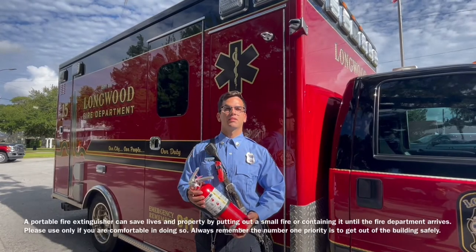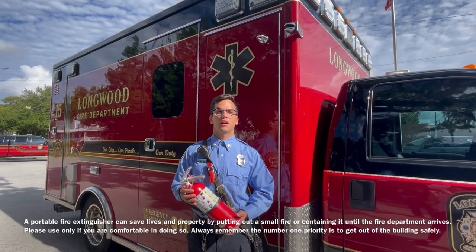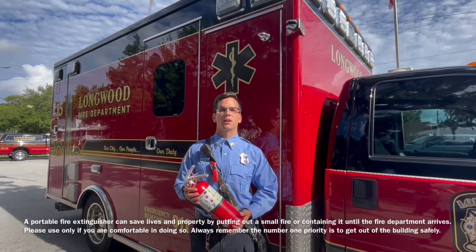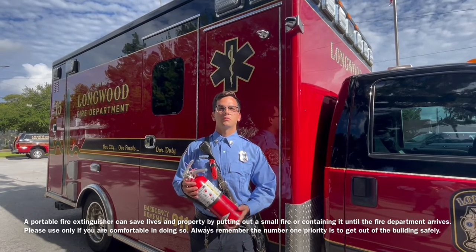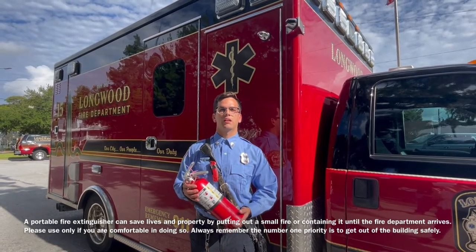A portable fire extinguisher can save lives and property by putting out a small fire or containing it until the fire department arrives. Please use only if you are comfortable in doing so. Always remember the number one priority is to get out of the building safely.